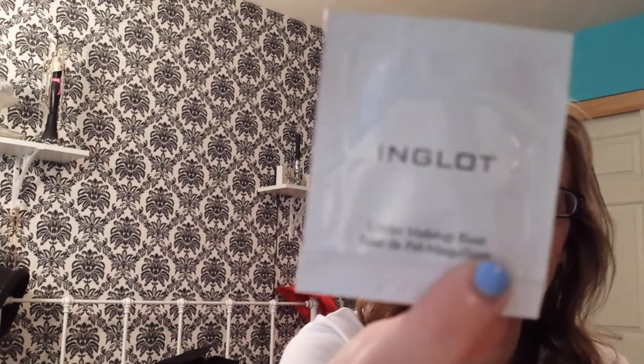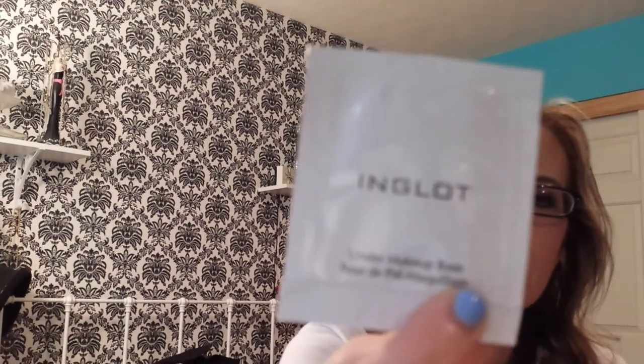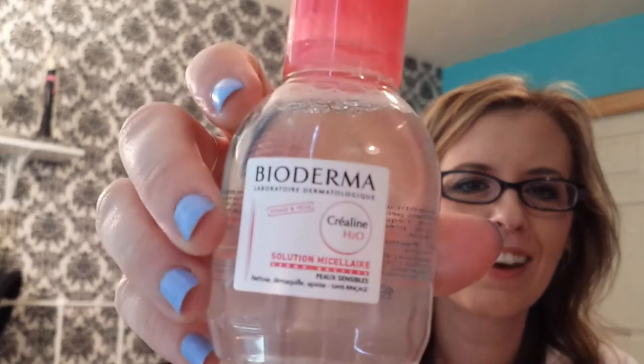Then I have another Inglot under-makeup face sample. I'm excited to try that because she had sent me some Inglot shadows and a blush before and they're amazing — I love them. She also sent me Bioderma. I'm so excited; I've never tried it but everybody loves Bioderma. I'll be trying this tonight!